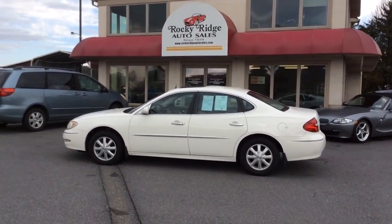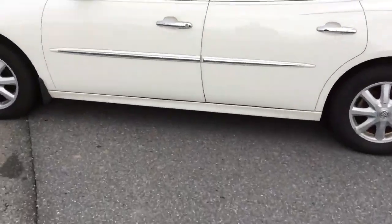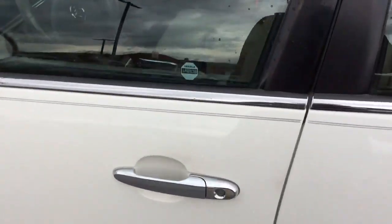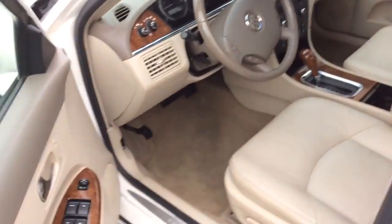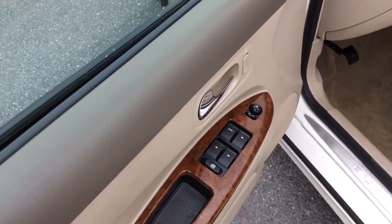Hello and welcome to Rocky Ridge Auto Sales here in Ephrata, Pennsylvania. We've been here selling quality used cars and trucks at low, no hassle market driven prices since 1979. My name is Jesse and today I'm going to show you this 2005 Buick LaCrosse CXL sedan that we just got in stock.